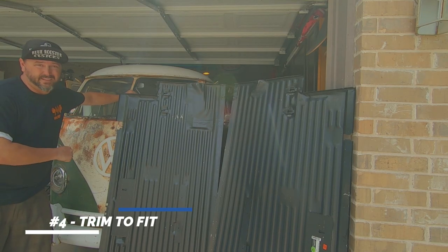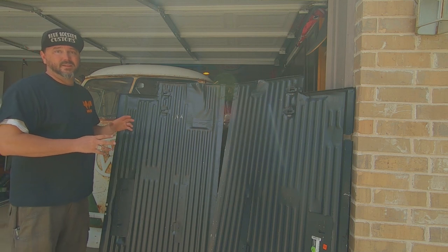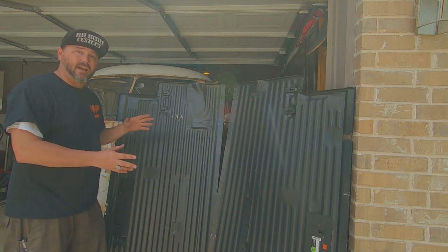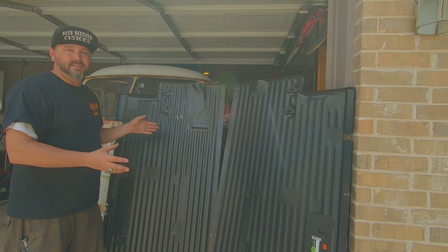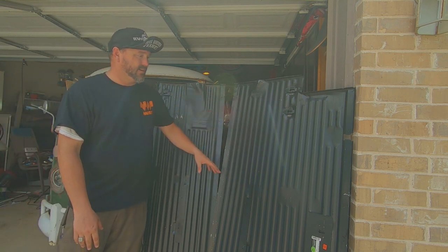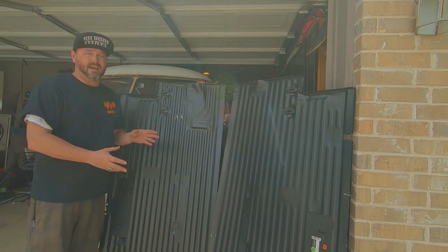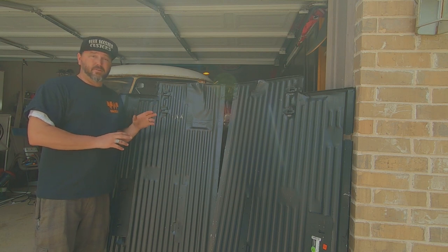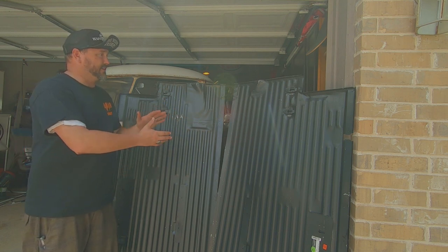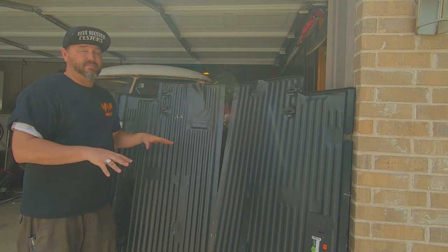Number four: trim to fit. These panels are never going to come to be the exact size that you need them. They're going to be close — these companies get one from a bus that they cut out, they measure, and they get it to kind of sort of fit in most buses. But I've had them short, I've had them misaligned, I've had them misshapen. You're going to have to do a little trimming to fit it, and it's worth the extra time to get it to fit right before you start welding. It's a good idea to do both panels at the same time — then you know they fit together, and whatever you had to trim off of one you might have to trim off the other. Make it all fit nice — dry fit before you weld it or tack it.